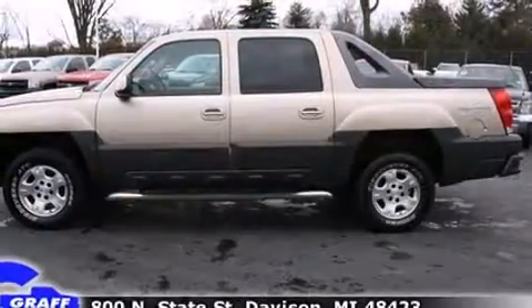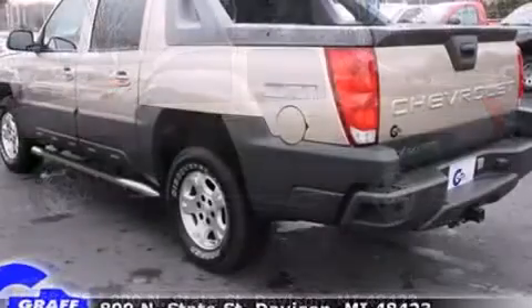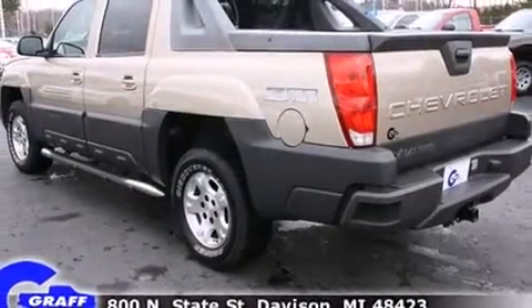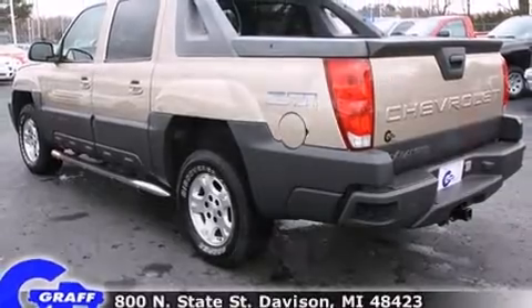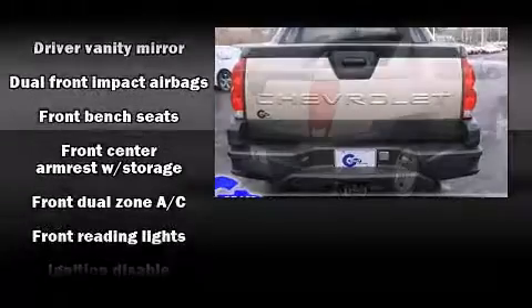Chevrolet prioritized practicality, efficiency, and style by including one-touch window functionality, a leather steering wheel, a rear step bumper, an outside temperature display, a tonneau cover, and power windows.